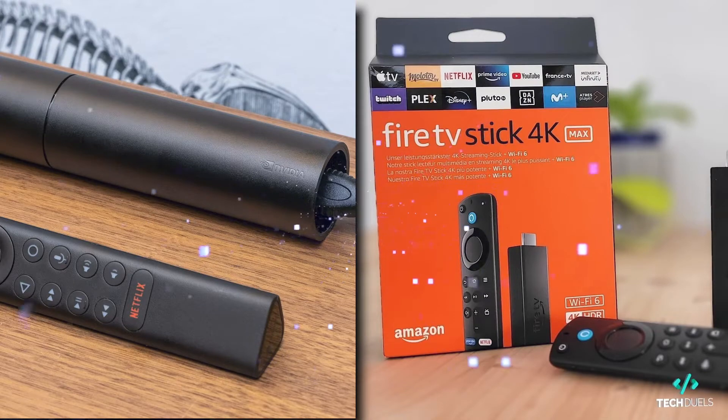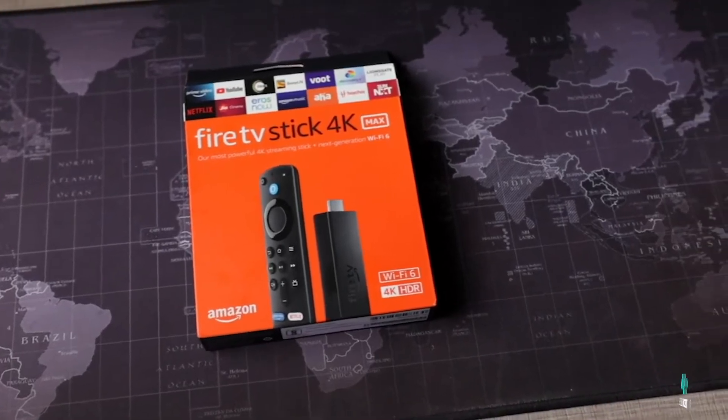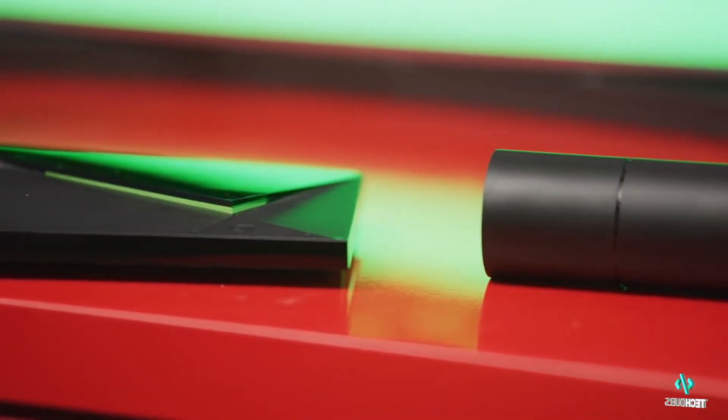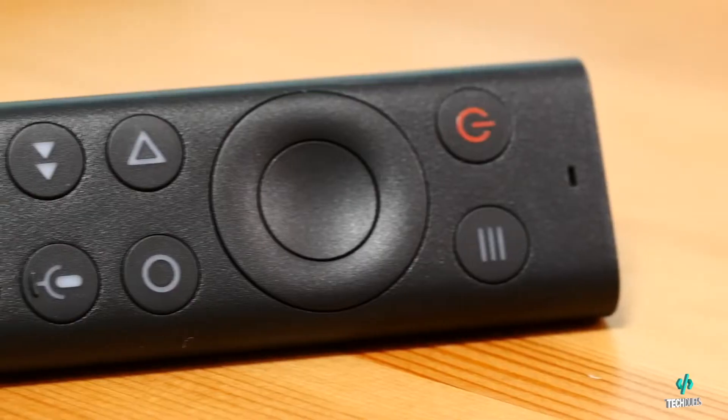Both the Nvidia Shield TV and Fire TV Stick 4K Max devices lead the way in popularity due to their affordable prices, compact design, and industry-leading performance specs. Watch until the end to find out which device comes out on top as streaming device champion.